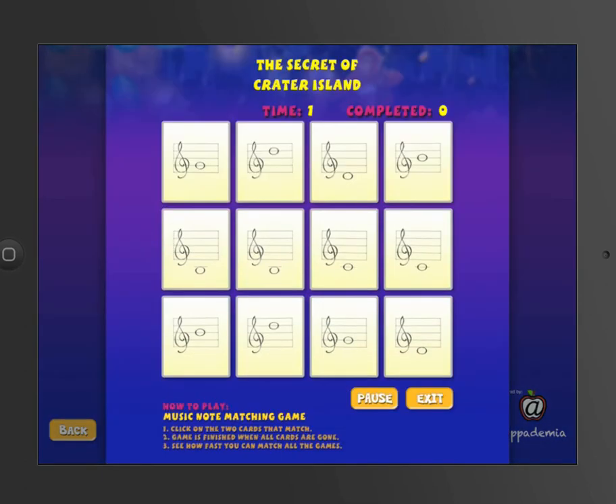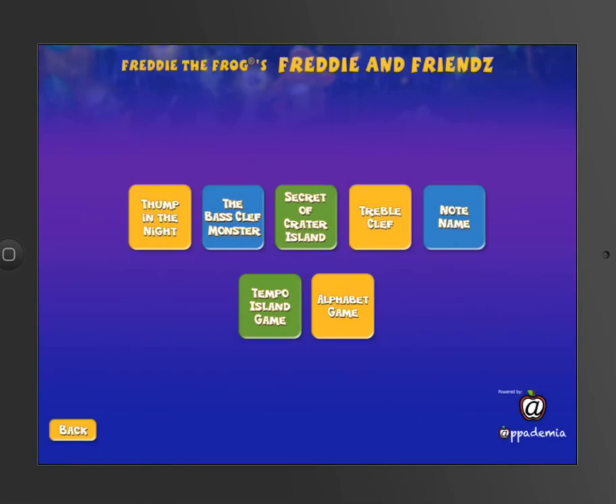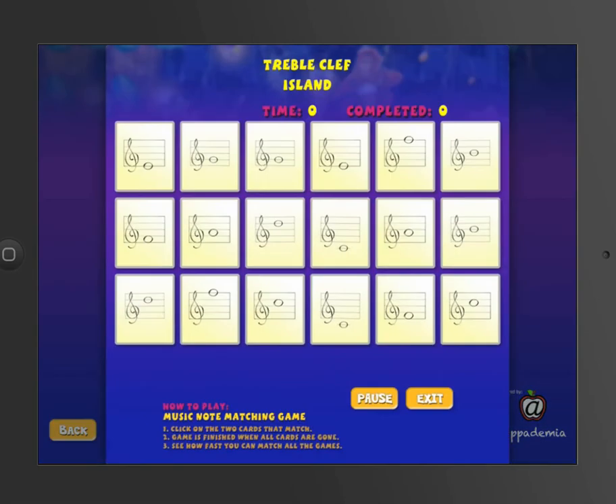Except now we have nine pairs of Base Club notes. Secret of Crater Island covers the other six treble clef notes. And if you want to combine both sets of treble clef notes so that you have a total of 12 pairs, just click on treble clef, and now we have the 12 pairs.